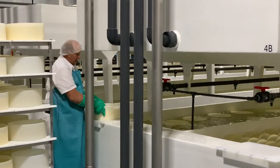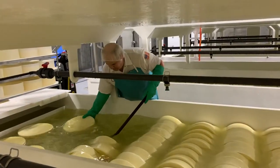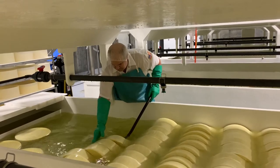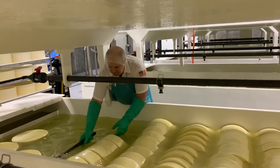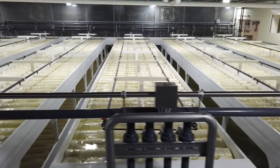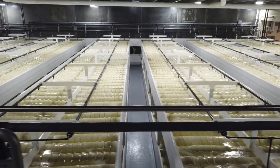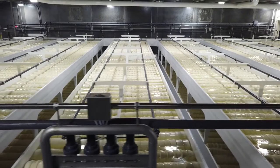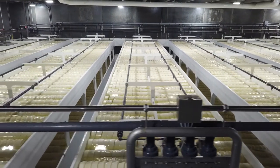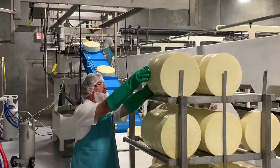When the cheese reaches the desired pH, it is placed into the brine tanks. The cheese is stood on edge where it will stay for seven days. During this time, salt is absorbed into the cheese while more whey is removed. Salt brine is sprayed over the top of the cheese to ensure all sides are covered. Salt is a key component in cheese — not only does it add flavor, it also acts as a preservative, and aids in the body development during the aging process.